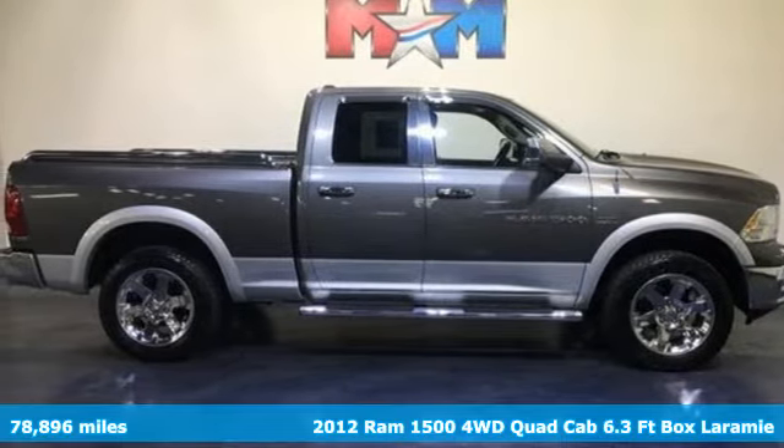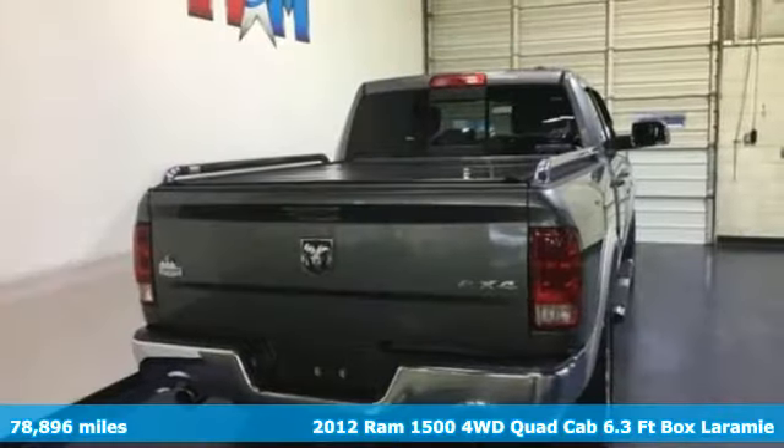It's a 2012 Ram 1500. When you need to grab life by the horns, you need a Ram.